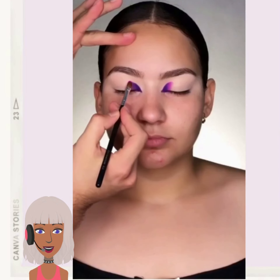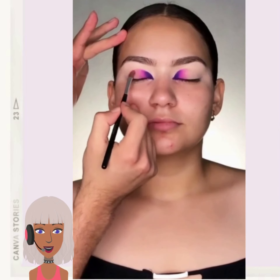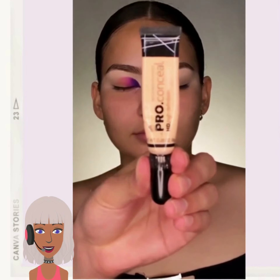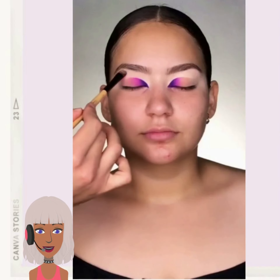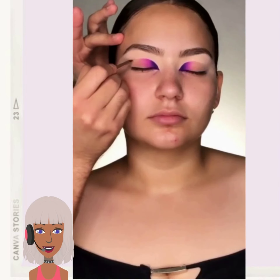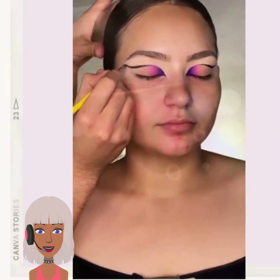Looks like we have another purple pinky look. That used to be like my go-to eyeshadow look back in the day — I would always do like purple and pink eyeshadow looks. It would just look so pretty, and then pair them with like a nude gloss.